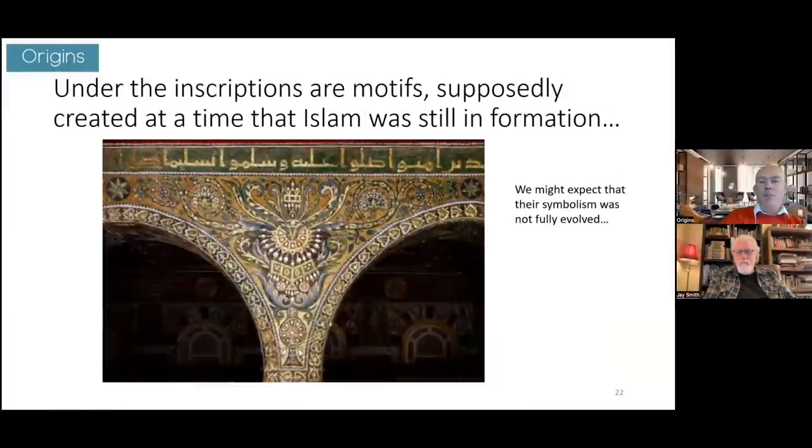Mel puts up a slide from AJ Juice's paper showing the famous 20-meter-long inscription at the top, with motifs beneath — supposedly created at a time when Islam was still in formation. At first glance it looks like flowery decoration, but each segment carries symbolism and meaning. The message encoded is actually very sophisticated — not what you'd expect at such an early stage.